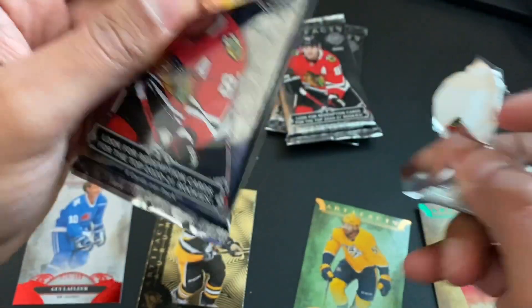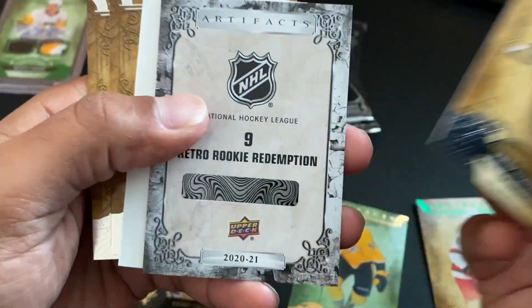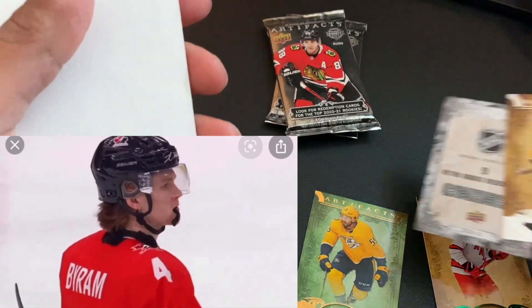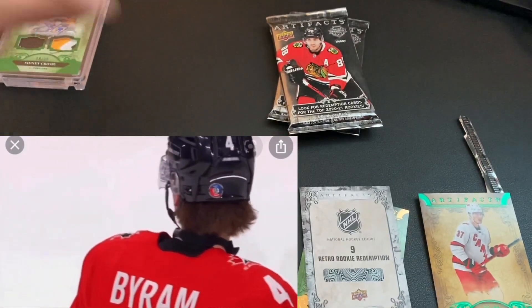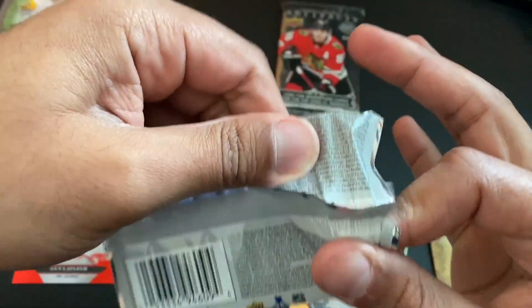Nothing too spectacular by any means. I mean, that Keyless Flair is definitely very neat, but nothing — ooh, retro rookie redemption number nine! I have to look into that, that could be very neat. That could be a very neat card — definitely something to get very excited for.